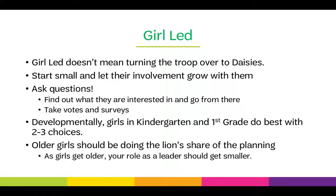Developmentally, girls in kindergarten and first grade do best with two to three choices — you don't want to overwhelm them, but you still don't want to make the decision for them. As the girls grow, older girls should be doing the lion's share of the planning, so your role as a leader should get smaller. But you can't have this happen unless you start when they're young.